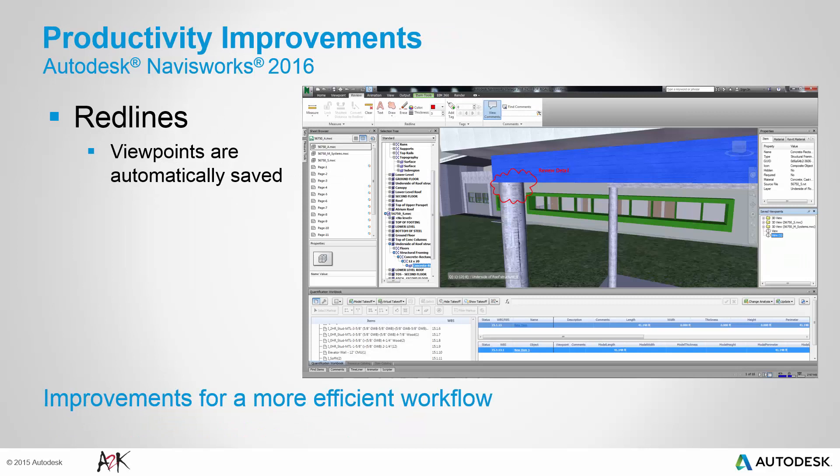Previously when adding red lines you were having to save the view manually. Now when adding red lines the viewpoints are automatically saved, saving some time in the workflow.